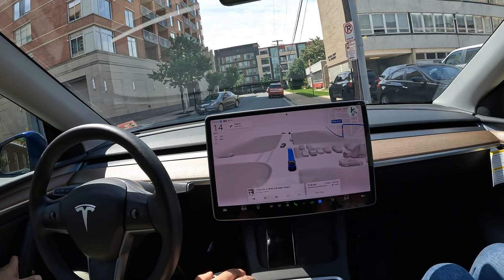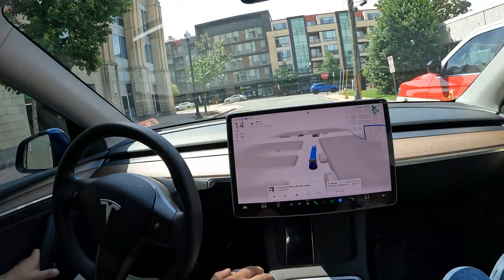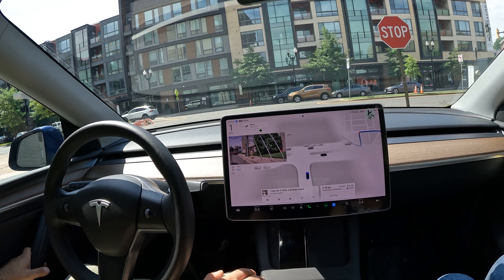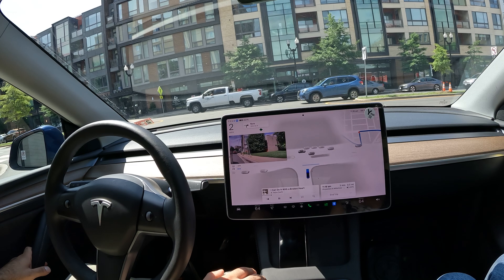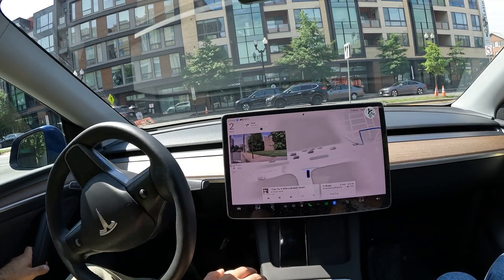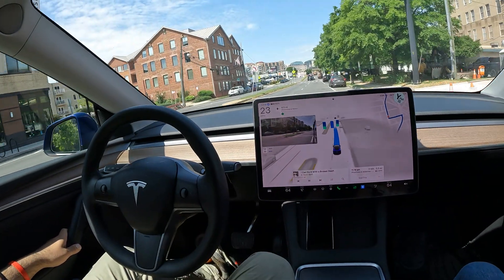Just like that, we've pretty much made it to our destination. I want to thank everyone for watching — hit that like button if you enjoyed it, make sure you subscribe for more videos like this. Updates are coming with 12.4 and the steering wheel nag will be removed. Let's see this final right turn — it basically corrected by making a series of lefts and then a right, and as soon as it gets the clear way, there it goes. Thanks again for watching, and I hope you have a great rest of your day.